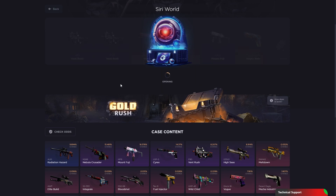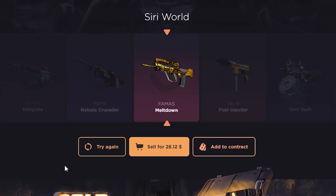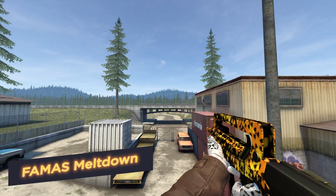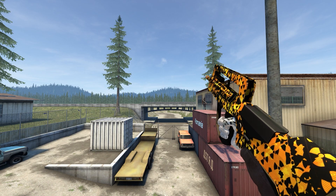The famous Meltdown — this skin embodies the flames of destruction and aggression. Shades of fire and metallic lines create a sense of chaos, which like a flaming tornado blows everything on its way. Loot only with gloves, otherwise you can get burned!